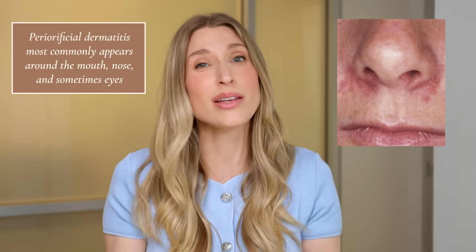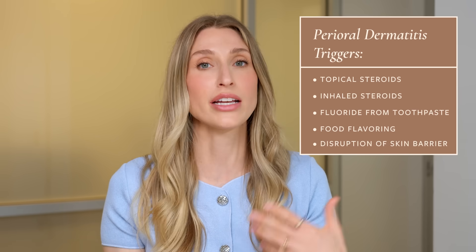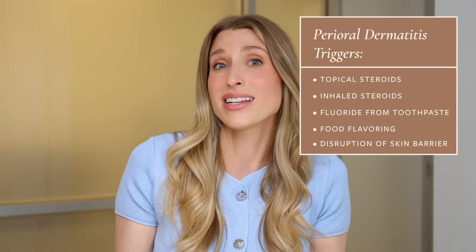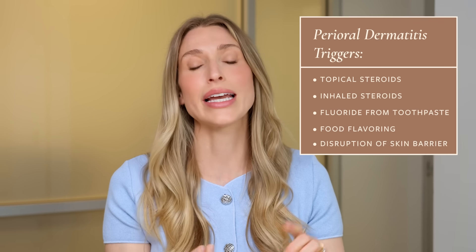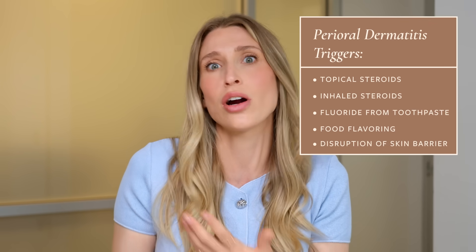In my patients with periorificial dermatitis, it's not just acne-like bumps — oftentimes there's also background redness, scaling, and the skin almost looks irritated. Interestingly, we can see periorificial dermatitis in very young kids, like four and five-year-olds, but you can also get it in adulthood. I see it very commonly in young women. It's a little tricky to treat because we don't always know the cause. Common triggers include topical steroids, inhaled steroids — so if someone uses Flonase for allergies or has asthma — fluoride in toothpaste, certain flavorings like mint, vanilla, cinnamon, and disruption of your skin barrier.